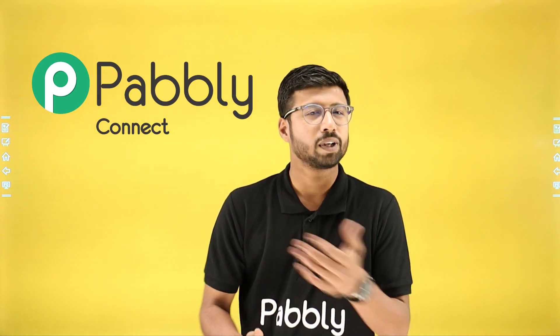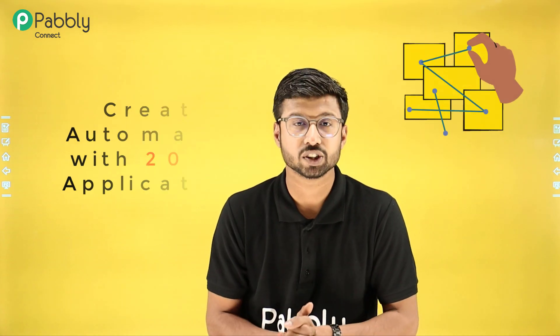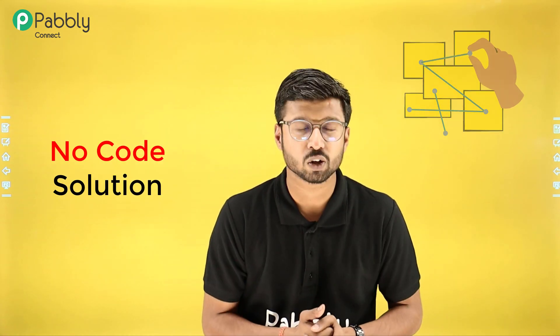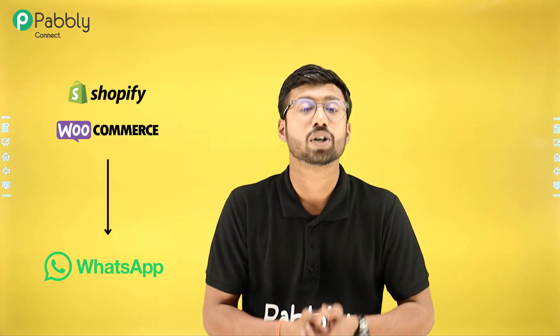And that's where Pavli Connect comes in. With Pavli Connect, you can create automation with more than 2000 applications, without writing a single line of code. Whether it is adding your Facebook leads in your CRM, sending a WhatsApp message when you receive a new order on your e-commerce store, or creating a new task on your project management tool, Pavli Connect automates all of that.